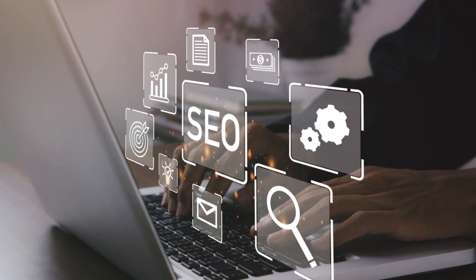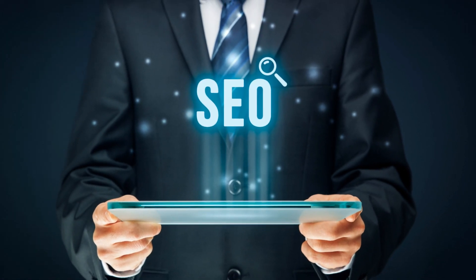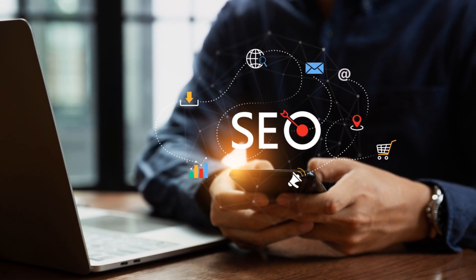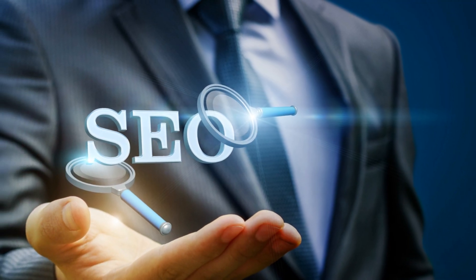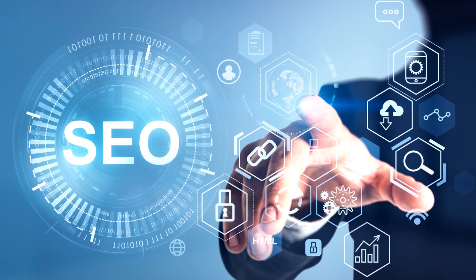Now you might ask, why should I care about on-page SEO? Well, the benefits are substantial and multifaceted. Firstly, on-page SEO boosts your website's visibility in search engine results, making it easier for potential customers to find you. Secondly, it enhances your website's usability, creating a more enjoyable user experience.